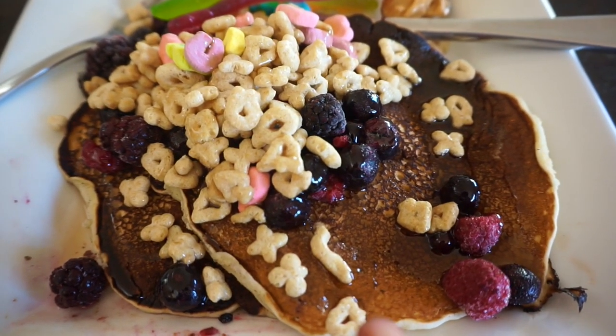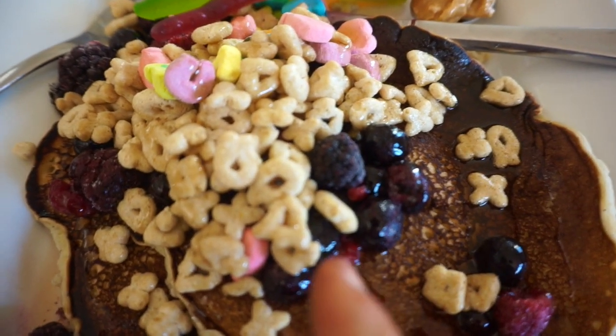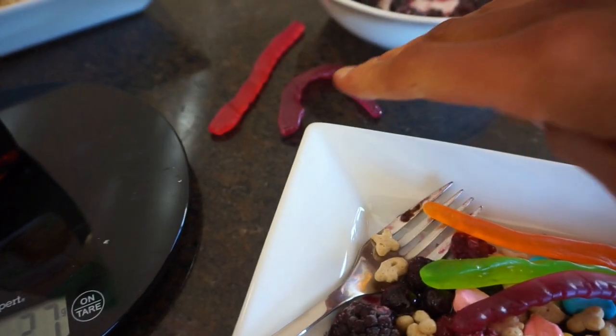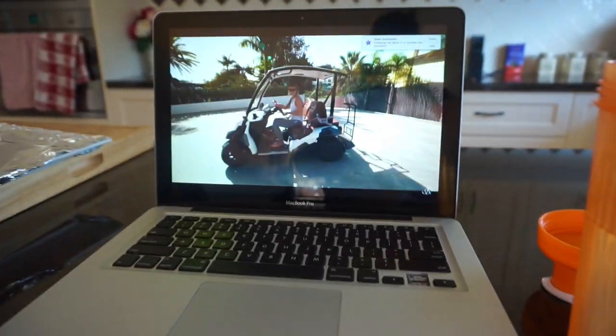Round two: more pancakes, Lucky Charms, more berries, another 25 grams of maple syrup, some lollies on the side, and a Clif Bar as well. Working our way through this 525 grams of carbs — tough gig. Watching a bit of John Austin too.